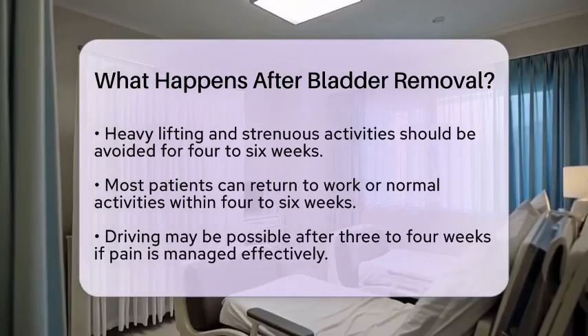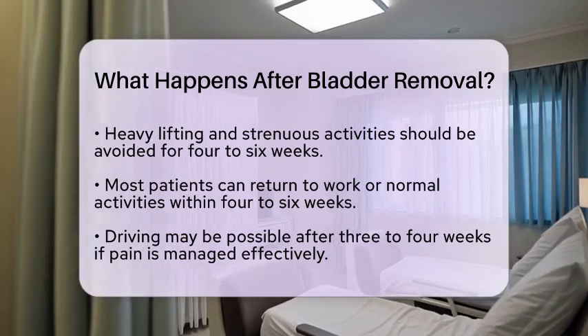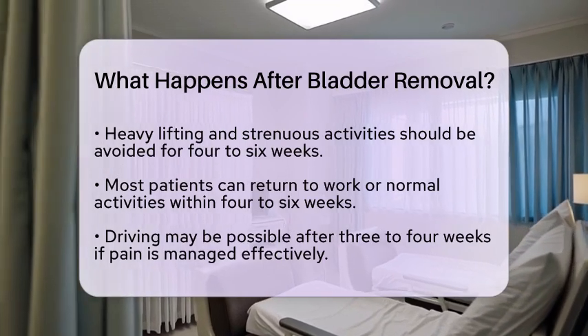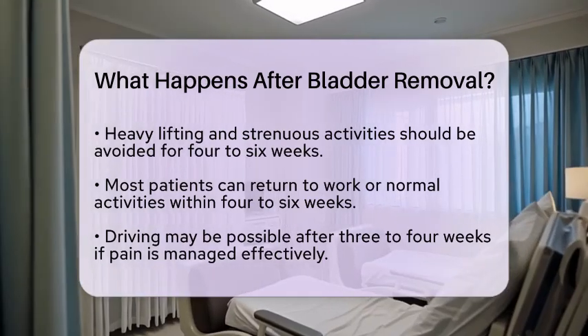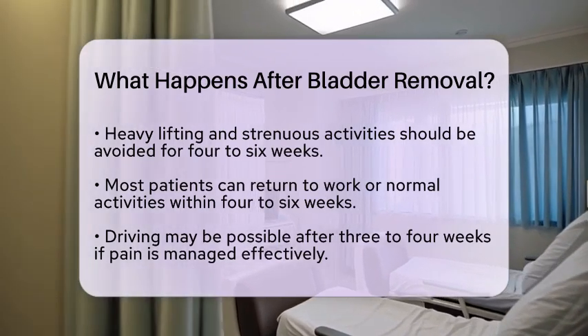Long-term changes will occur since urine will be diverted through a stoma or a reconstructed neobladder. Patients will need to learn how to care for any external devices, such as ostomy bags, or how to manage the function of the neobladder. Regular follow-up appointments are essential for life.